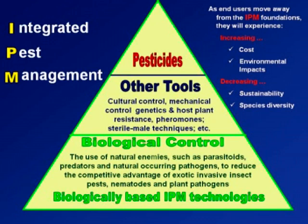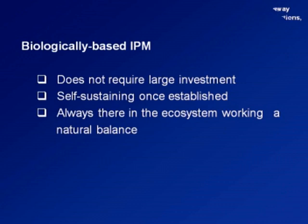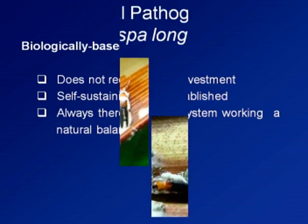As for pesticides, if we can avoid using them, we should. With biologically-based integrated pest management, it does not require a large investment — it is even self-sustaining. Once it is already established in the ecosystem, it will always be there, working to maintain natural balance.